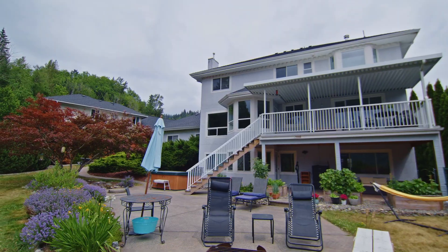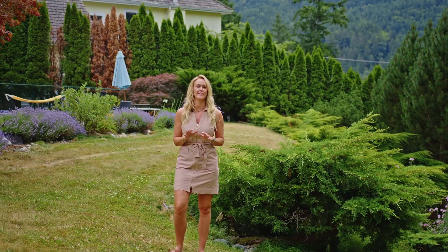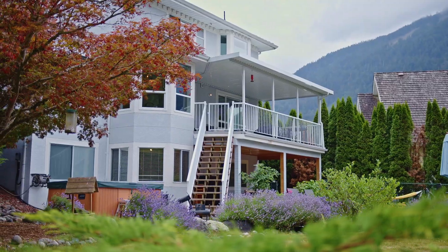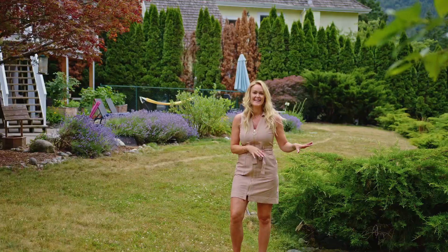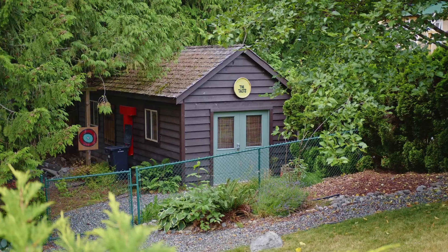This home sits on a lot that's over 20,000 square feet so we've got a ton of space back here. There's room for the hot tub, we've got the patios, it's done in a bit of a two-tier lawn, it's fully fenced and has a great storage shed.